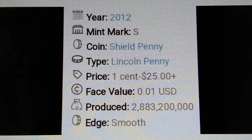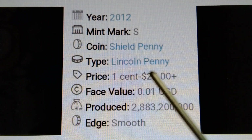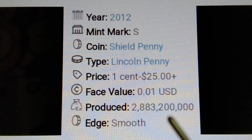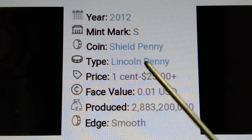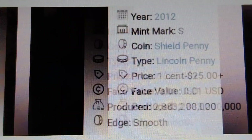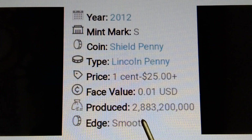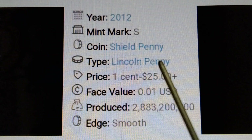Next: 2012-S. Year 2012, mint mark S, coin type: Shield Penny / Lincoln Penny. Price: one cent to twenty-five dollars plus. Base value: $0.01 US dollar. Produced: two billion, eight hundred eighty-three million, two hundred thousand pieces. Edge: smooth. Two billion for the 2012-S — wow!